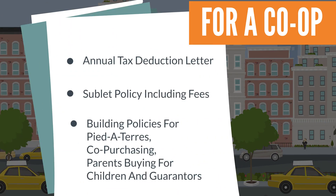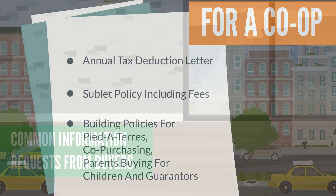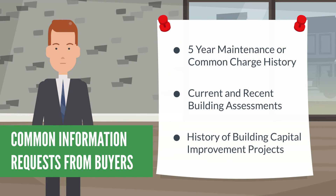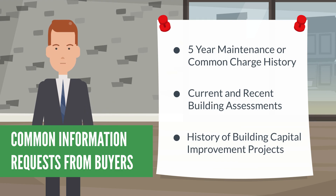For a co-op, you should request the annual tax deduction letter, sublet policy including fees, and the building policy for pied-à-terres, co-purchasing, parents buying for children, and guarantors. You should also be prepared for other common information requests from buyers, including five-year maintenance or common charge history, current and recent building assessments, and history of building capital improvement projects.